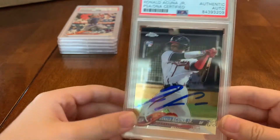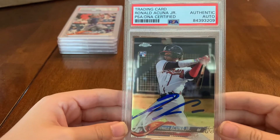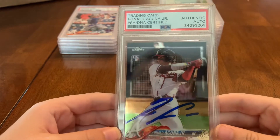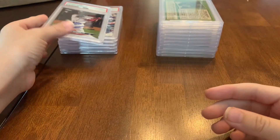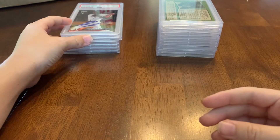There's another one and it's chrome. In case you didn't know what Ronald Acuña's autograph looks like — that's it. He's also got a little brother playing in the Rangers system right now, Luisangel Acuña.